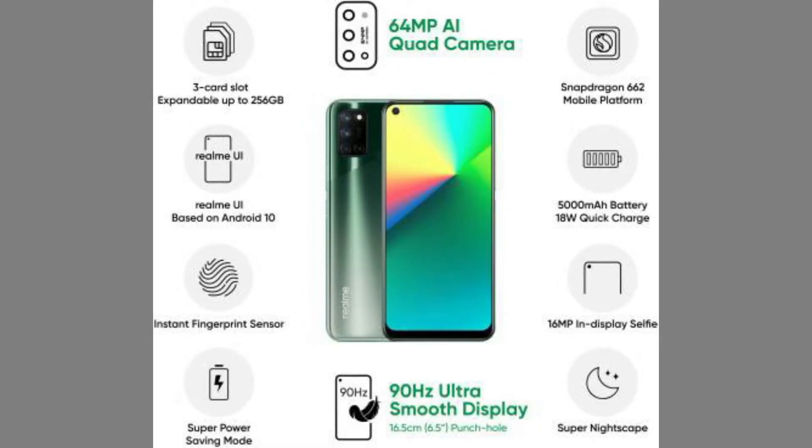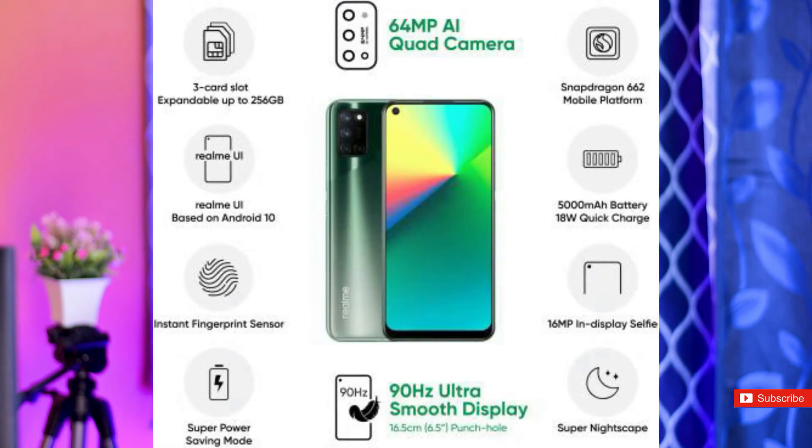Next mobile is Realme 7i. The main camera is 64MP with aperture 1.8, ultra wide, macro, and depth. The aperture is 2.1, and it records 1080p at 30 frames per second.